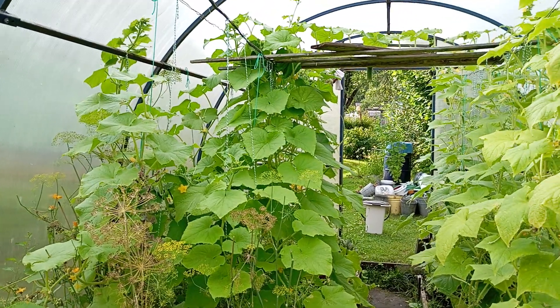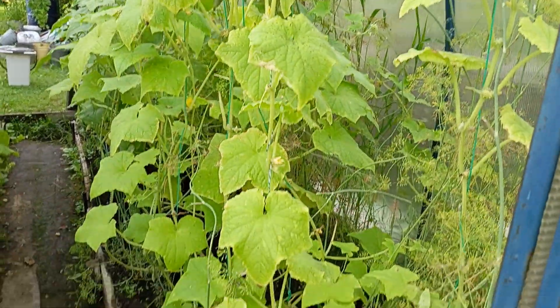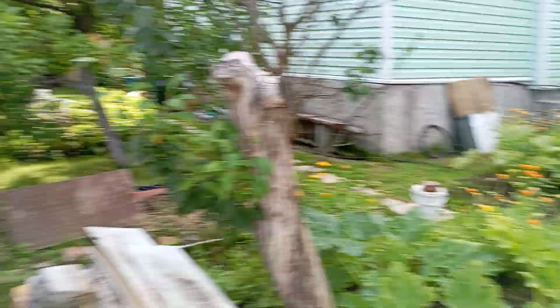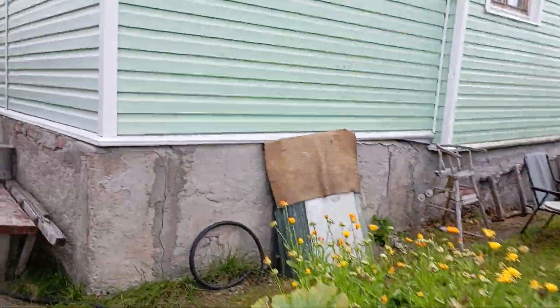These are the cucumbers that I'm going to be pickling. So I have shown you almost everything briefly, but at least somehow.